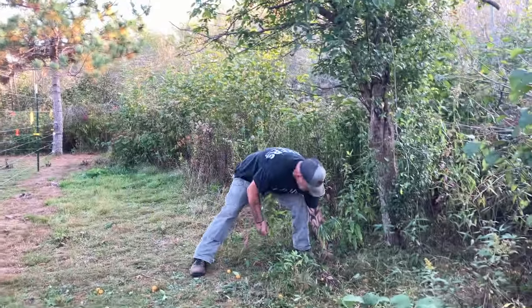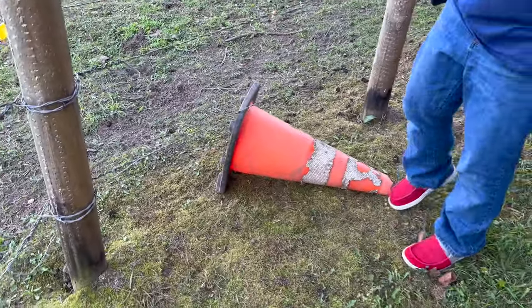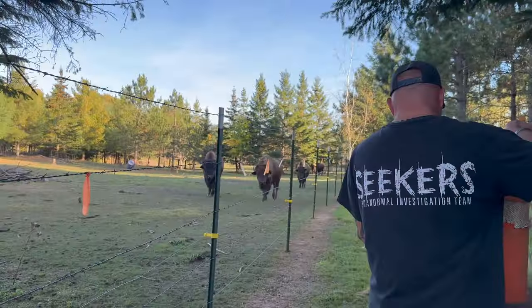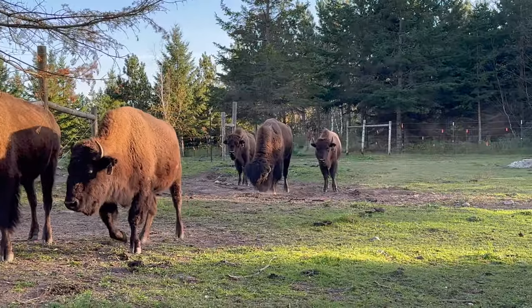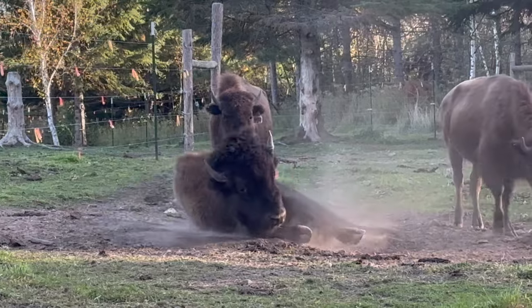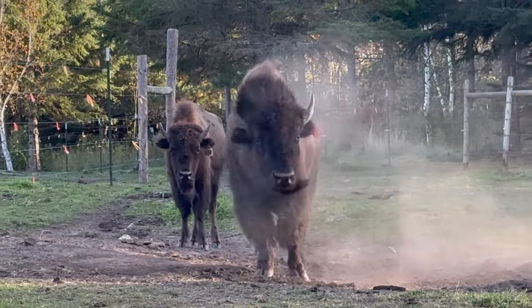There you go. Looks like somebody's been playing with a cone. Can you get it? Try not to get poked by the barbed wire. He had it almost underneath. There you go — got it. Let's give it back to them. There you go, buddy. The bison are grunting.